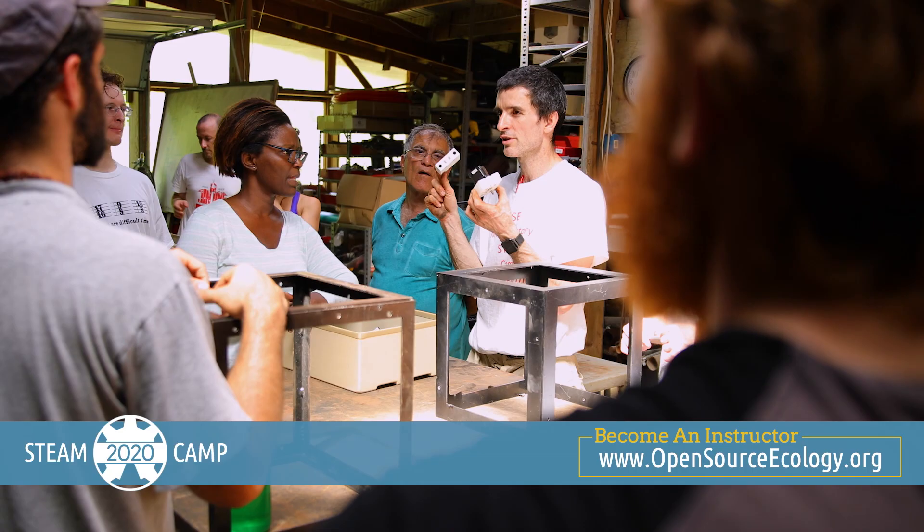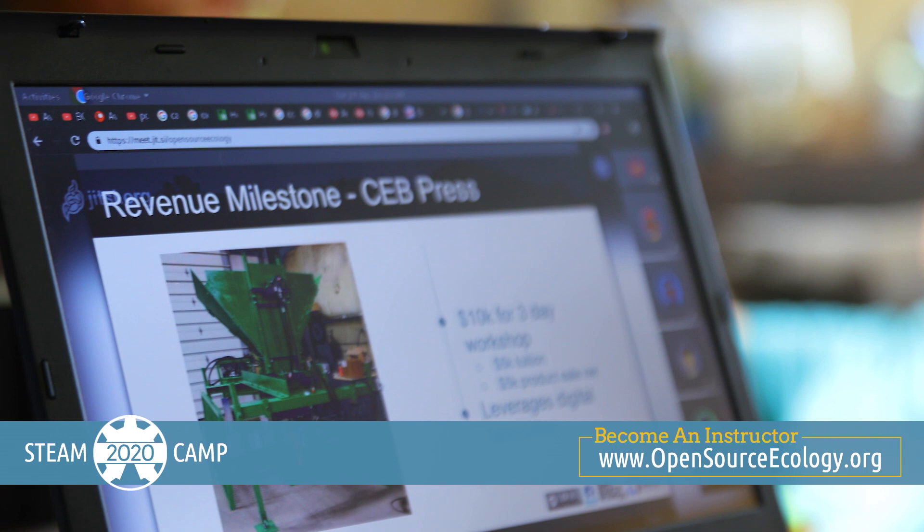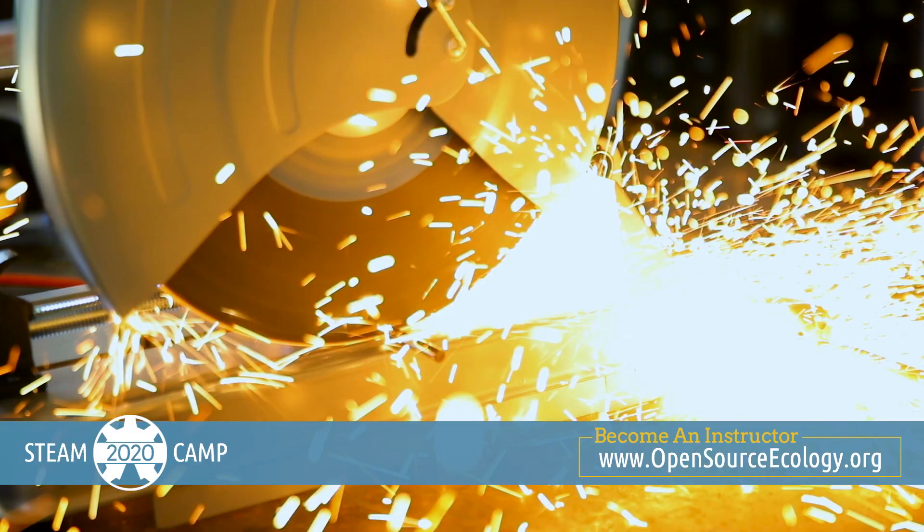We are transforming education to meet the needs of the next economy, and we need instructors who share our passion. Our instructors teach design, prototyping, and building skills that ensure their students will always know how to act on inspiration.